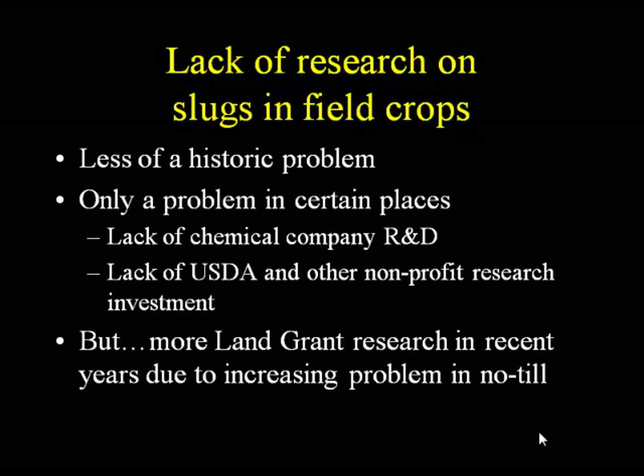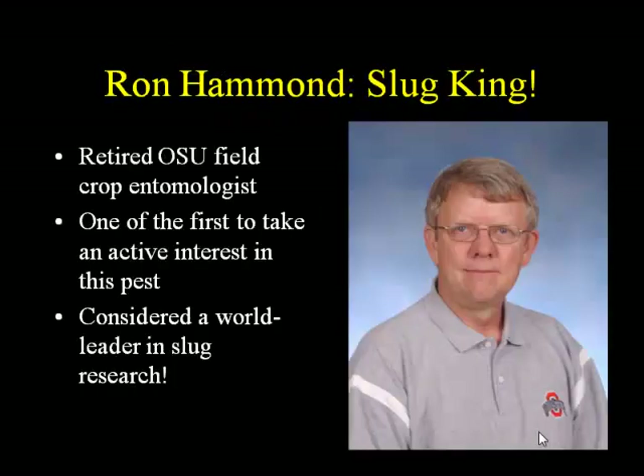There's also been a lack of USDA and federal funding and non-profit research investment. But over the last 10 years or so, there has been a lot more land-grant research happening, particularly to serve the no-till community. I'd like to give a shout out to my predecessor Ron Hammond, the field crop entomologist at Ohio State for many years. When he retired I took his position. He was really one of the first people to do a lot of work on slugs and is considered one of the world experts in slug research — he often went to Europe to talk to no-till farmers there about slugs.